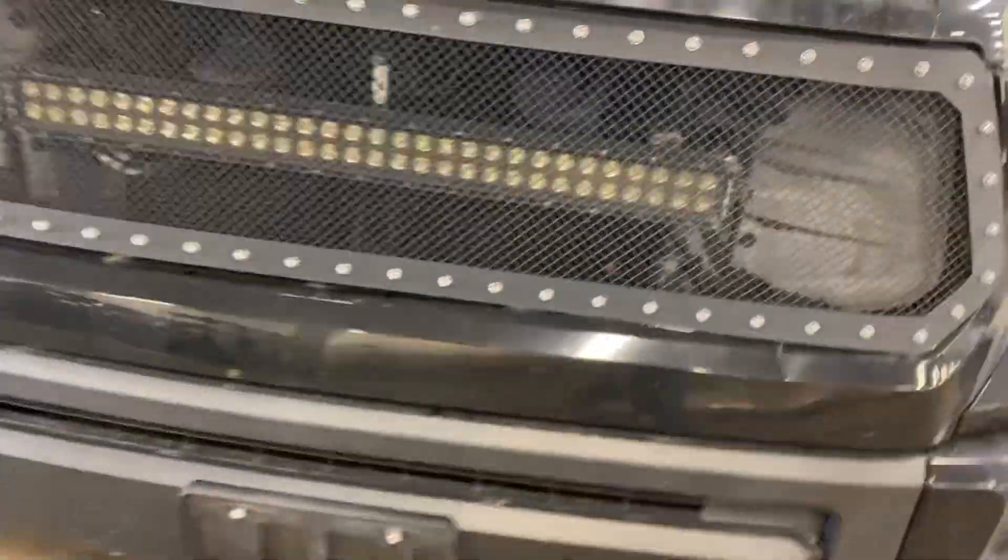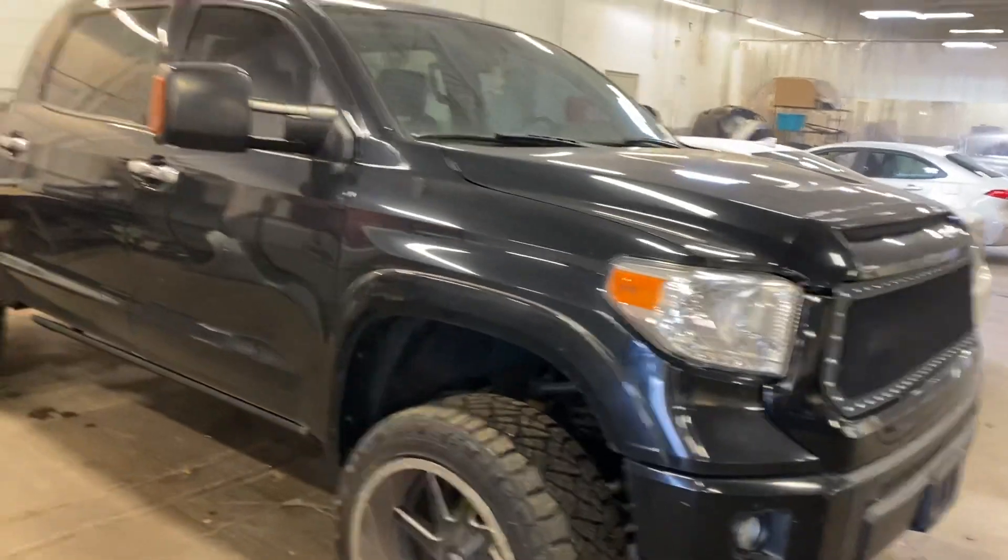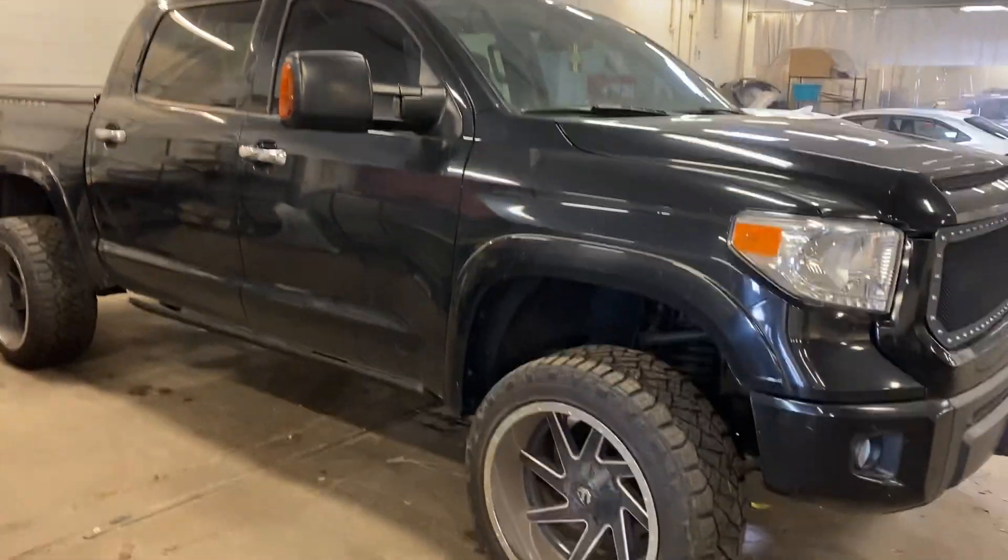2016 with an aftermarket grill — great looking truck. Come check it out here at Jermaine Toyota.